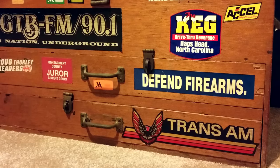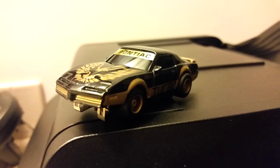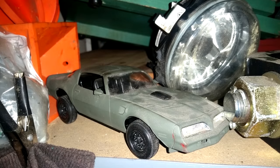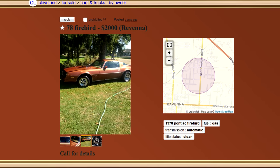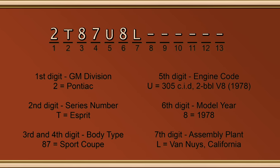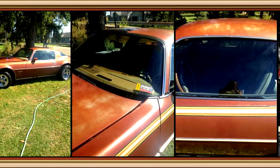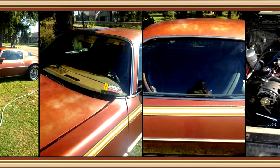I grew up surrounded by the iconography of the Pontiac Firebird. My father had an '82 Trans Am. I was always in love with the designs, the logo, the name — Firebird. The 77 and 78 Firebirds are iconic. This was maybe one of the last muscle cars, but because of the smog era, some people don't even like calling these muscle cars. I'm not one of those people.